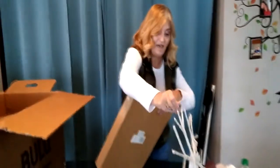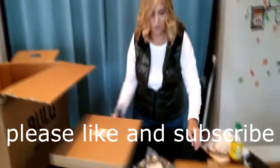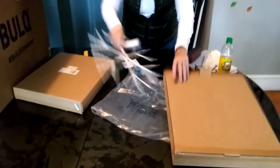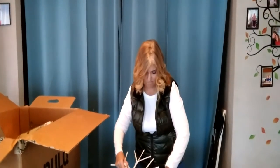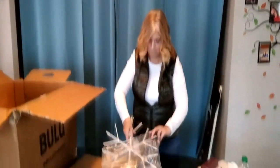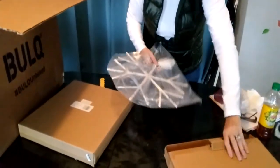I think we might have two of these — we always need more than one snowflake. Yes, we have two! Brand new in the box.